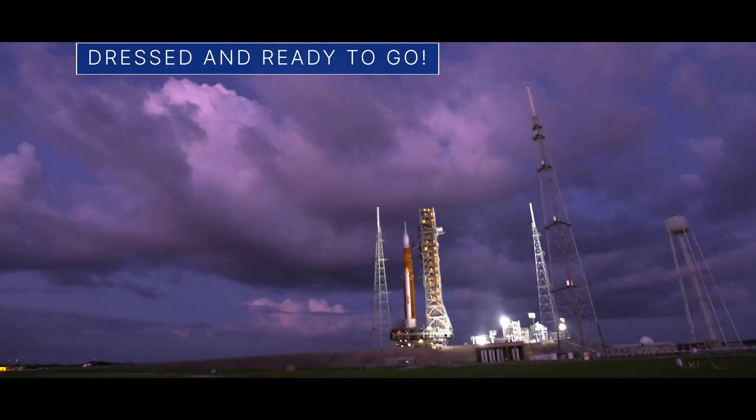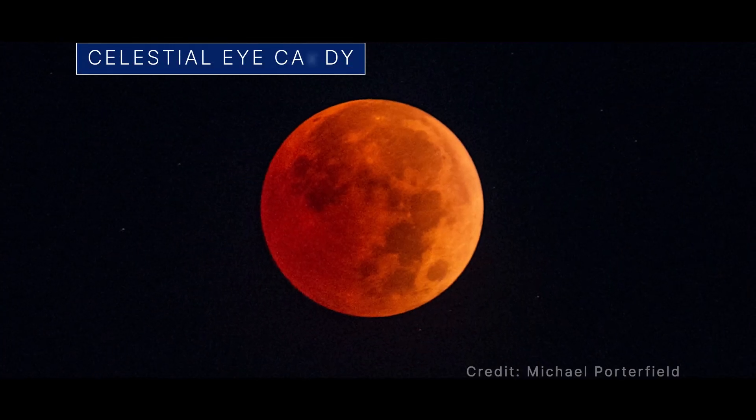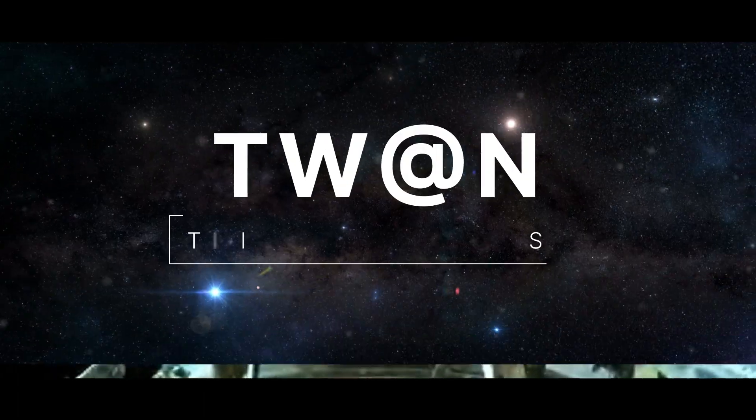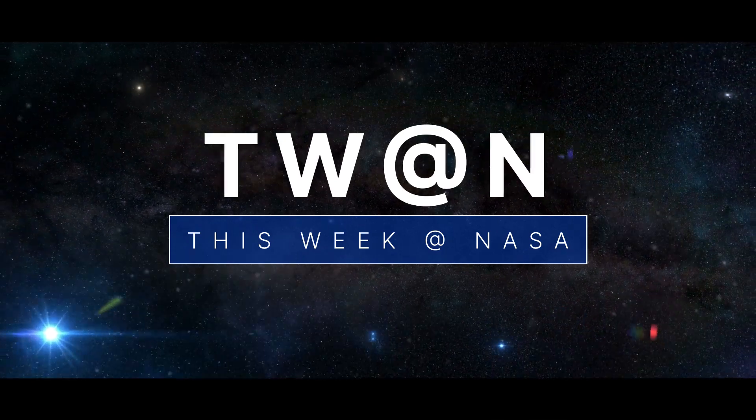The move to the launch pad for Artemis 1, a visual treat in the sky, and a NASA tech demo hitches a ride to space — a few of the stories to tell you about this week at NASA.